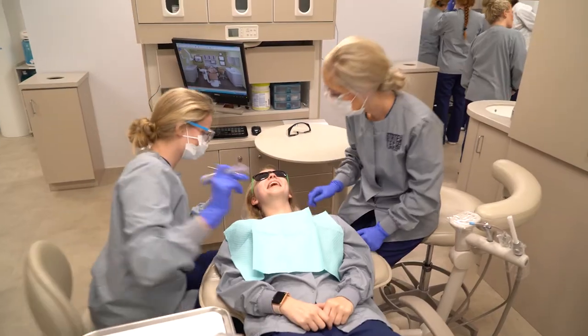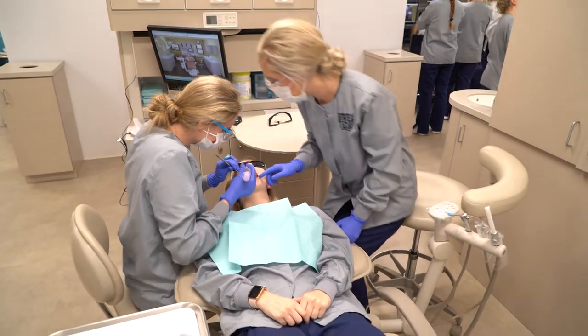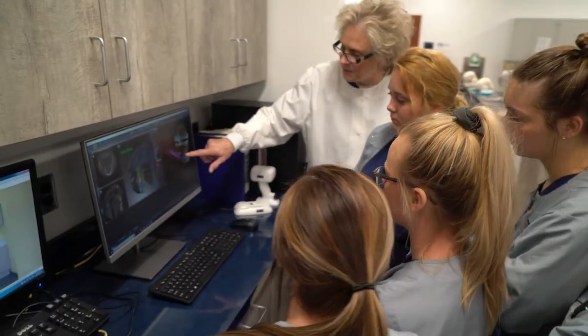I come from a very small high school, so the small class size is great for me because that's what I'm used to. We have to get along because we're working with each other up close every single day. It's just great to work with a group of girls that does get along — we make everything fun.